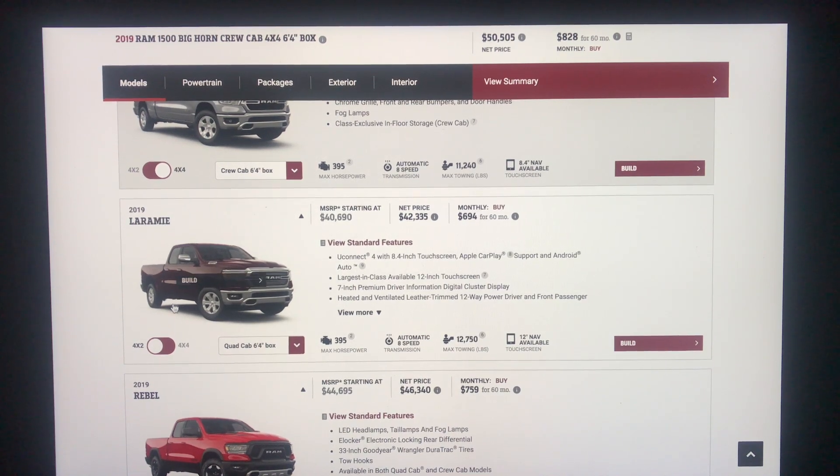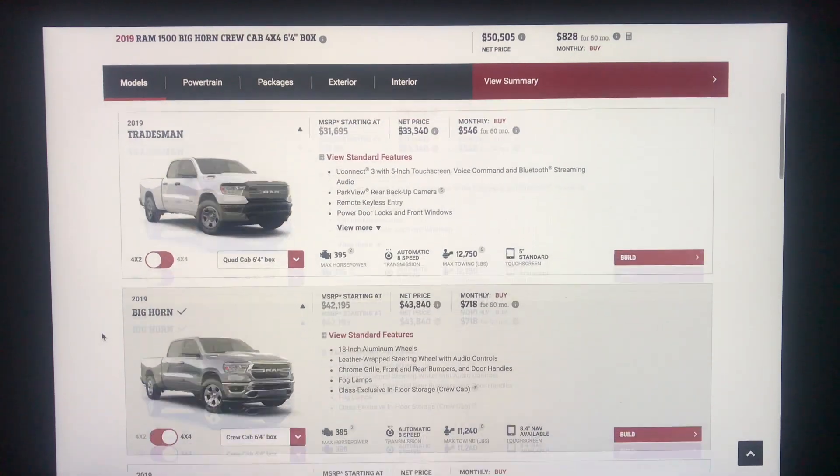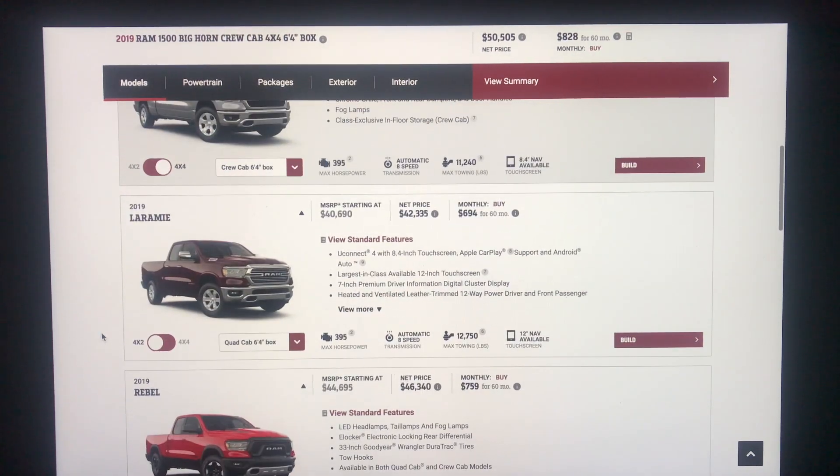Hello everybody. Today I'm going to be looking at the 2019 Ram 1500 Laramie option. I just previously went over the Tradesman and the Bighorn. Ram just released their pricing for the models and the packages, so I'm going to go over how much it would cost to spec out a vehicle. I had a video series back a month or two ago outlining what I was looking for within each model, so I'm going to try to keep the ones I'm building today consistent with those.